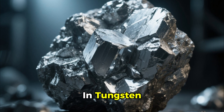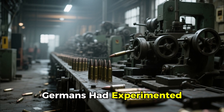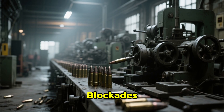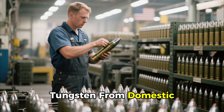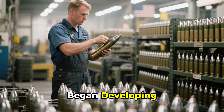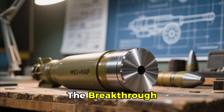The solution lay in tungsten — one of the densest materials on Earth. Germans had experimented with tungsten-core rounds, but their supply was critically limited by Allied blockades. The U.S., with better access to tungsten from domestic mines, South America, and China, began developing high-velocity armor-piercing rounds — HVAP — in 1942.